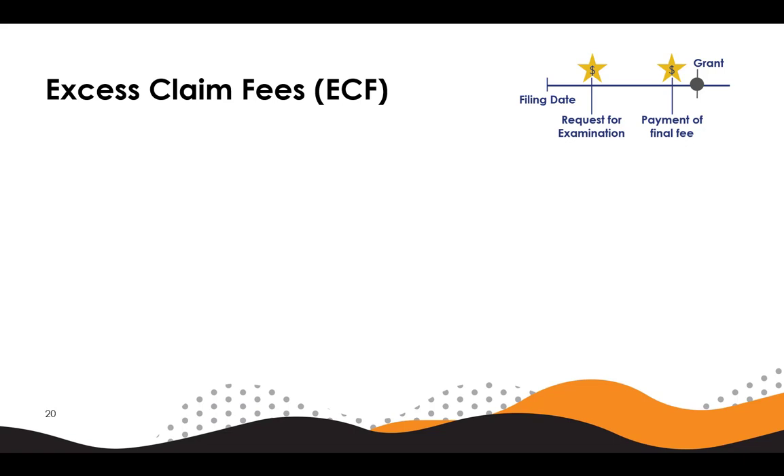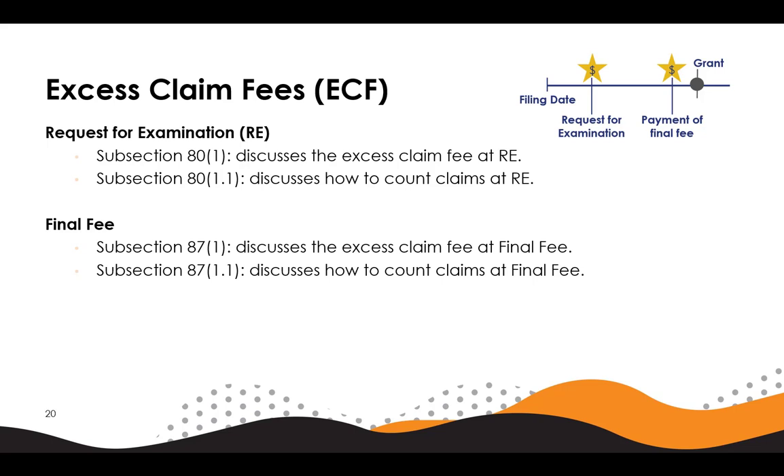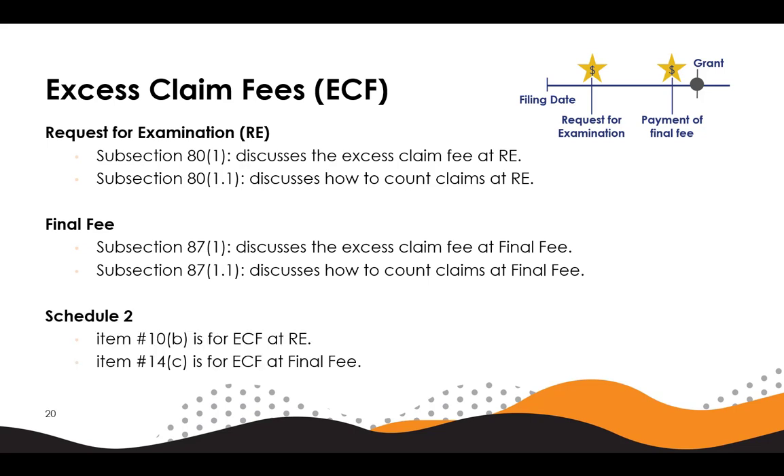Please note the following areas of the patent rules regarding excess claim fees. For the request for examination, see Rule 80, subsection 1, and Rule 80, subsection 1.1 for fees and how claims are counted. For final fee, see subsection 87(1) and 87(1.1) for fees and how claims are counted. For fee amounts, see Schedule 2 for the list of applicable fees, at item 10B for ECF at RE, and at item 14C for ECF at final fee. Please note that the fees are subject to change. To view the most current applicable fees, please visit the fees page on the Canadian Intellectual Property Office website.